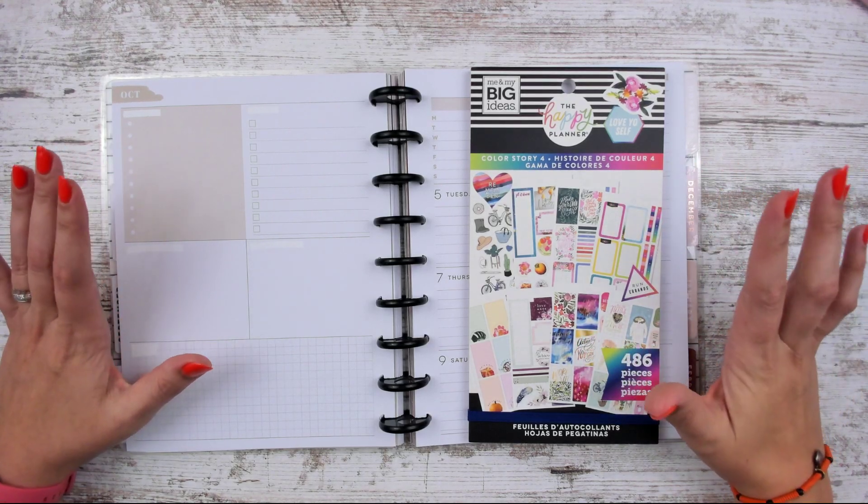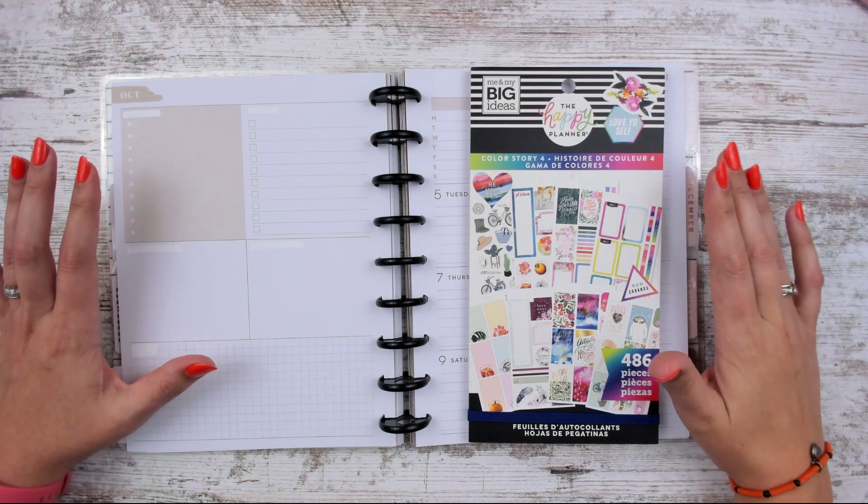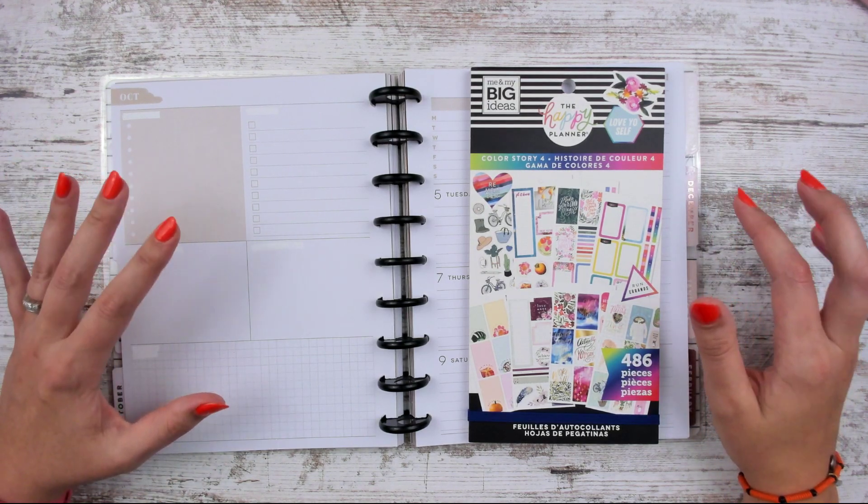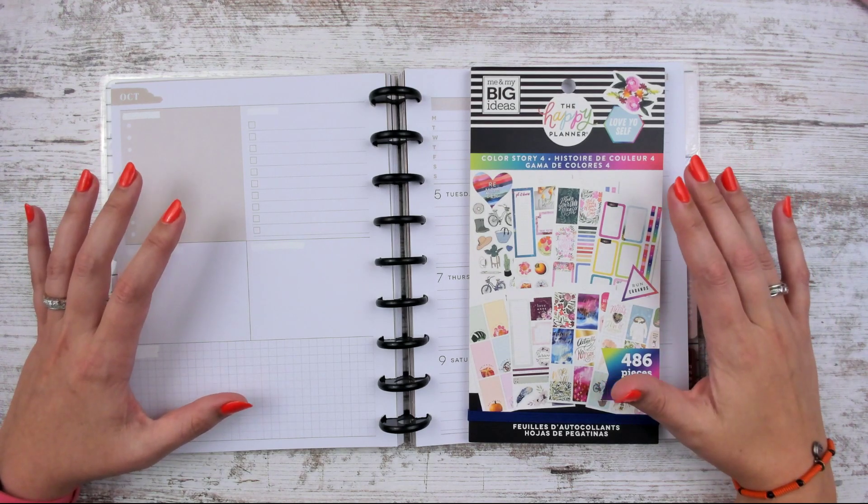Hello, Leslie here. We're here to do a plan with me and my dashboard happy planner. I already whited out the headers because I don't use the Aaron's phone calls one. I use this for my health and fitness.